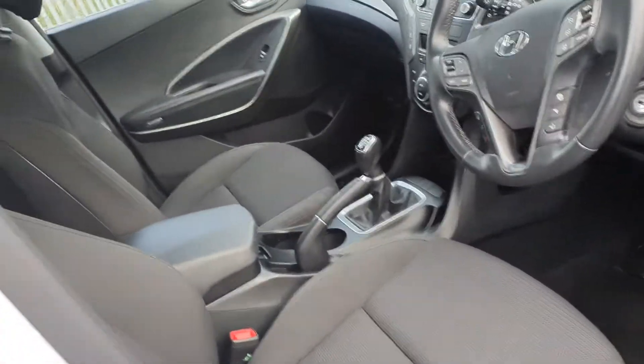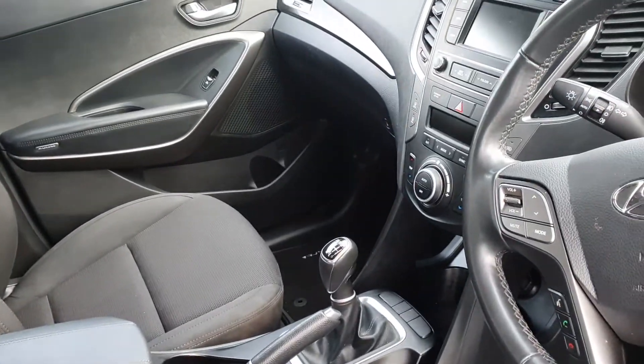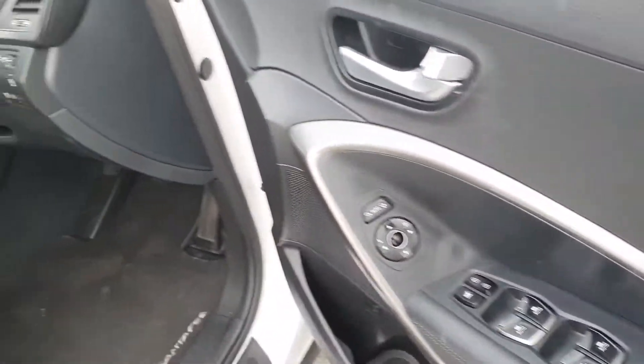The interior is finished off in a full black leather interior with a sensor armrest, 6-speed manual gearbox, multi-function steering wheel with cruise control, 4 electric windows and electric mirrors.